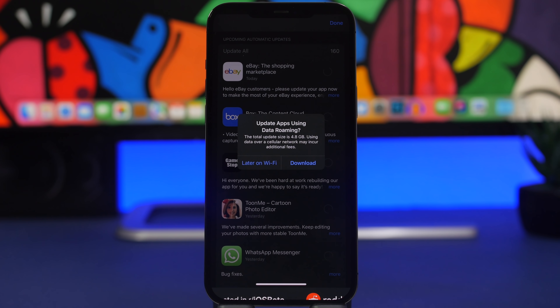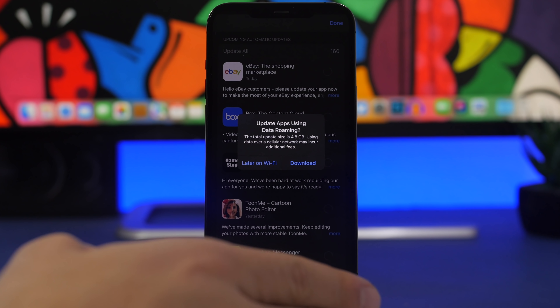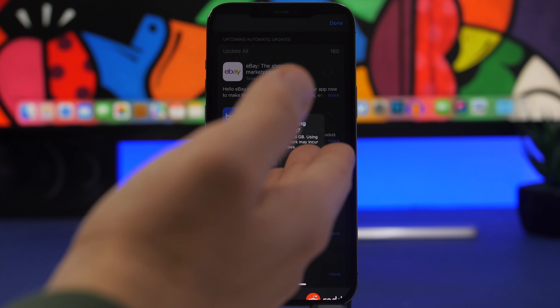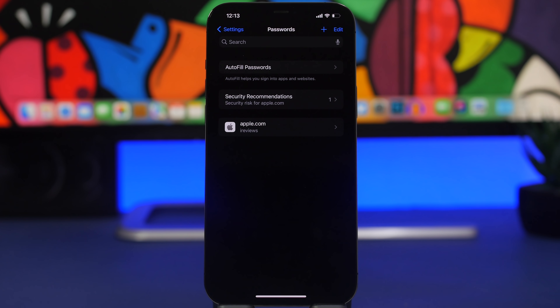Previously, if you had like five apps to update on cellular, it would show a pop-up like this for each app separately — really annoying if you had 10 or more. Now you get this only once. It says 'Update apps using data roaming' and you tap Download or Later — just one tap for all apps. This is a much-needed feature that has come to iOS 15.4.